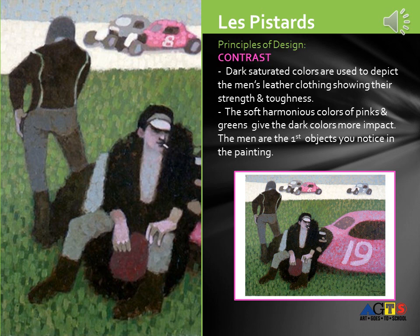Now let's explore principles of design. Contrast: dark, saturated colors are used to depict the men's leather clothing, showing their strength and toughness. The soft, harmonious colors of pinks and greens give the dark colors more impact. The men are actually the first objects you notice in the painting.